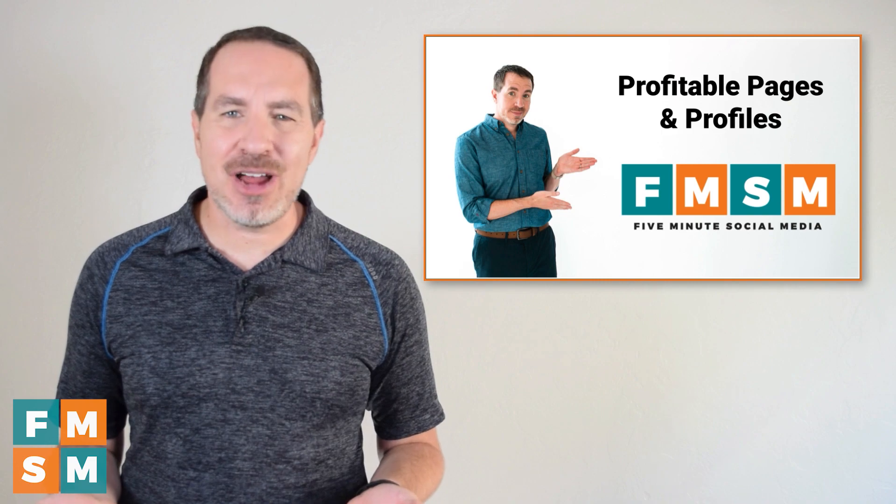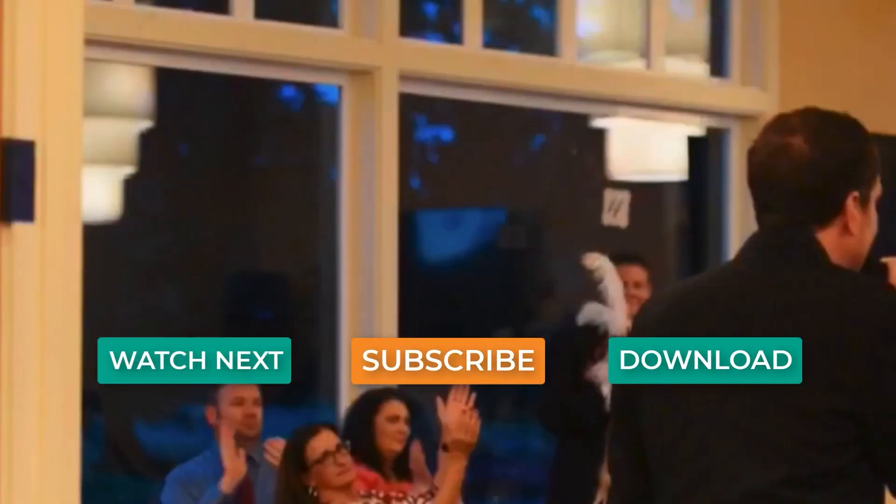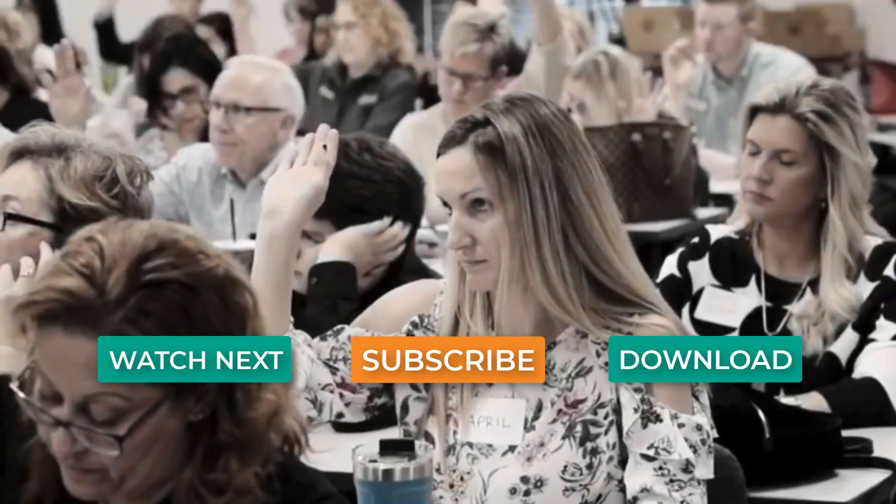Thank you for watching today. You're not only supporting me, but also my two tiny superheroes at home. If you're looking for more help growing your business with social media, check out the video on the screen right now.